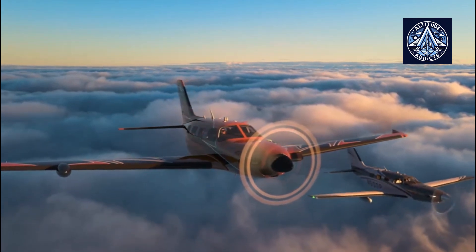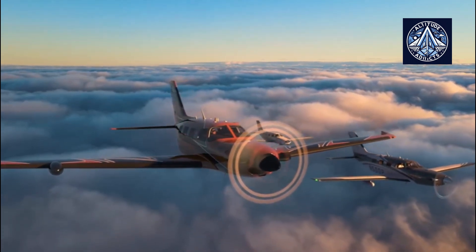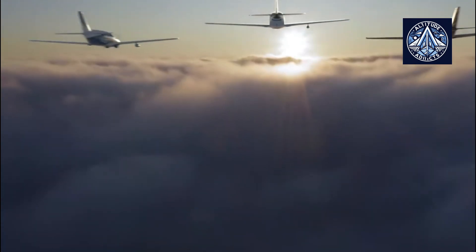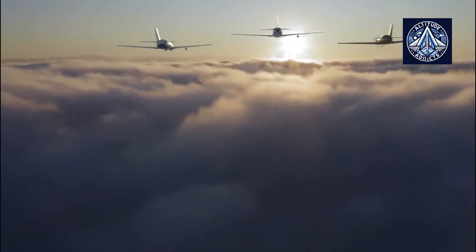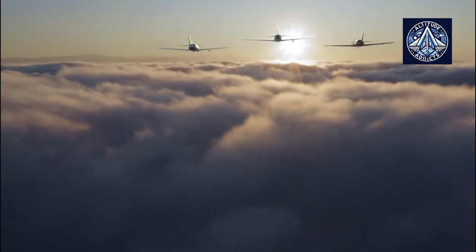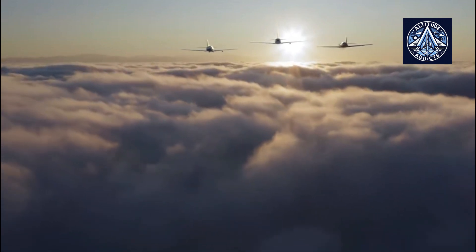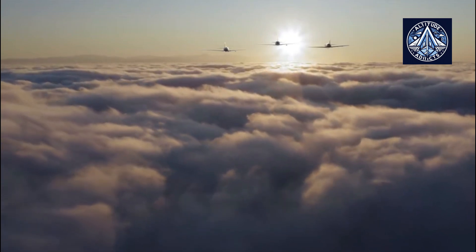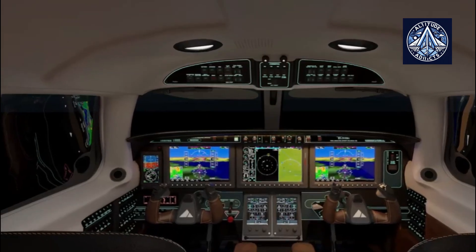The certification process was also streamlined, with the type inspection authorization flight test completed in just one day. With the approval to operate on unpaved terrain, the M700 Fury becomes more competitive in the general aviation segment, particularly in markets that require aircraft capable of operating in challenging environments.